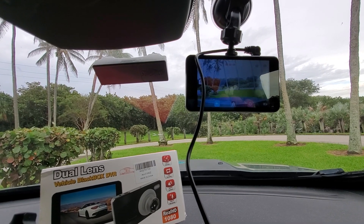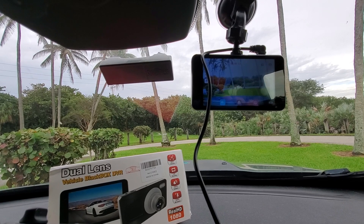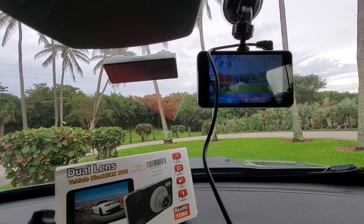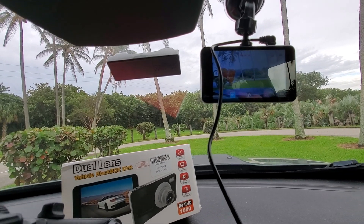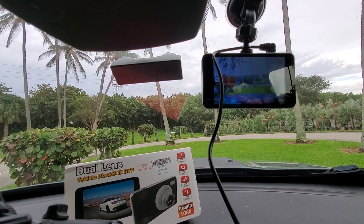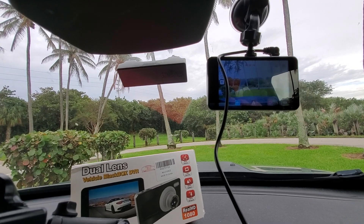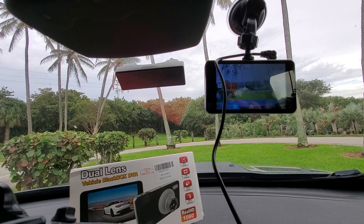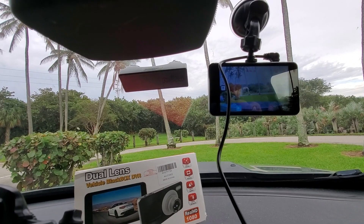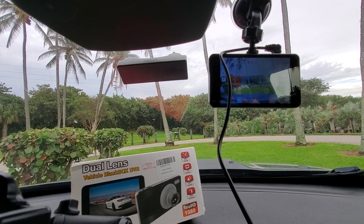You can set it to 5, 10, or 20 minute loops, meaning it'll record over itself every 5, 10, or 20 minutes. Most SD cards will have enough for at least an hour of storage, and most car accidents take seconds, so you don't need a long loop. I have mine set at 10 minutes — it'll just loop over itself and keep recording.